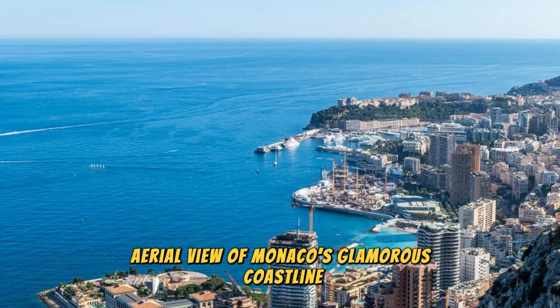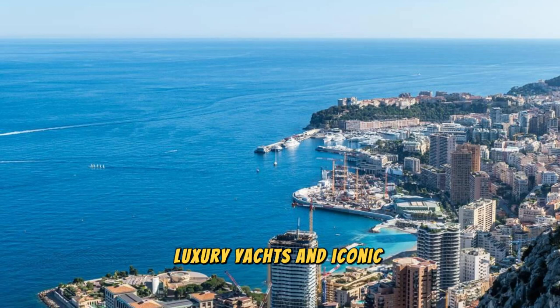Aerial view of Monaco's glamorous coastline, luxury yachts, and iconic landmarks.